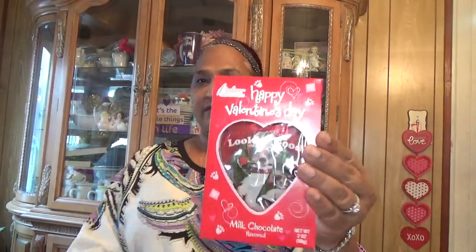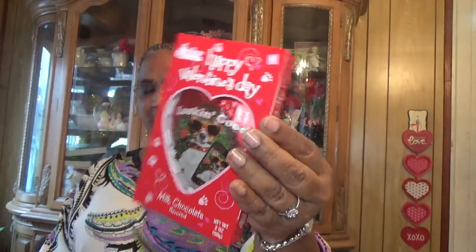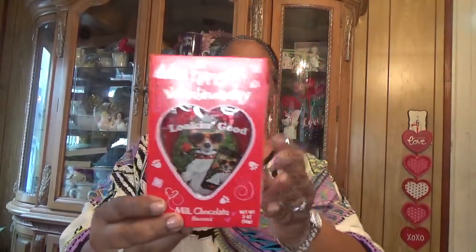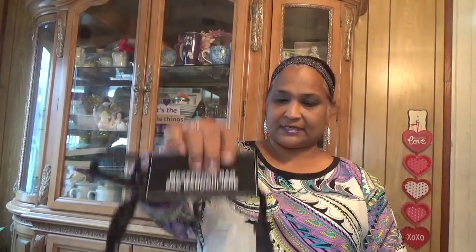The first thing I got is this Palmer's Happy Valentine's Day chocolate — milk chocolate flavored. This is what it looks like, look at that beautiful doggy wearing sunglasses. They had others but I didn't get the others. In the back it says 'to and from' so you could gift it.